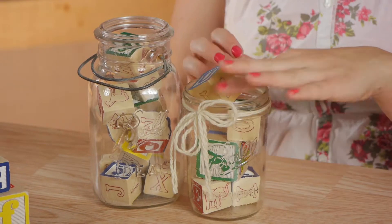Hi, my name is Kristina Govinda with DomesticFelicity.com, and today we're going to talk about how to decorate a baby's room with blocks.